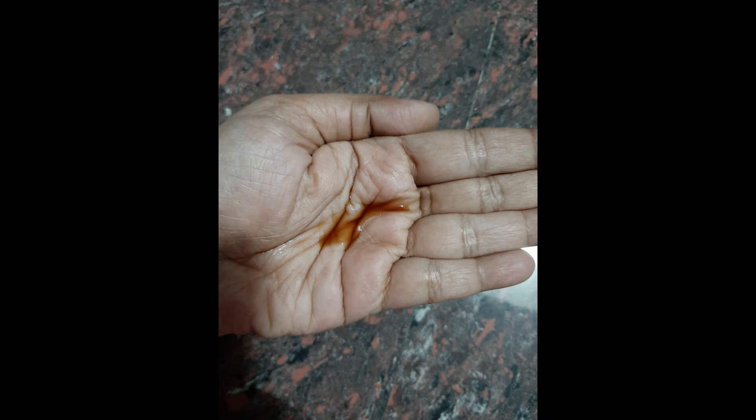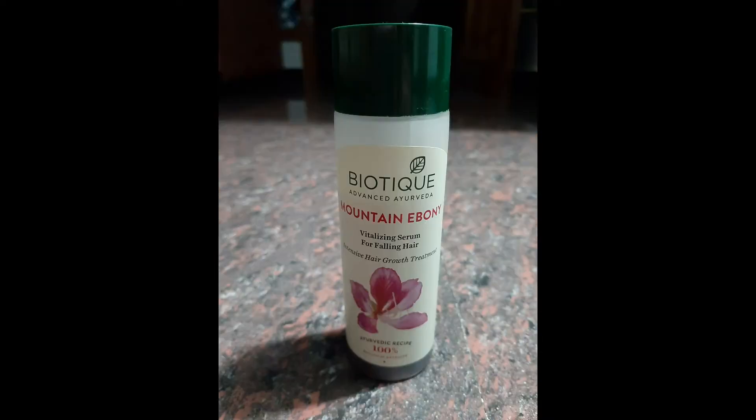You can apply it on damp hair or a dry scalp. This is a dry scalp serum.